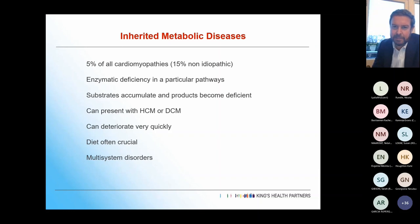For the inherited metabolic rather than mitochondrial diseases, they tend to be a single enzymatic deficiency in a particular pathway. You get accumulation of substrates and deficiency of the end products, and it's that combination that gives you the toxicity. They normally present with hypertrophic or related cardiomyopathy, but can have pre-excitation and arrhythmias as well.